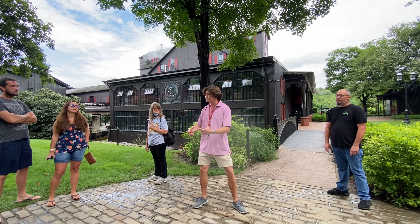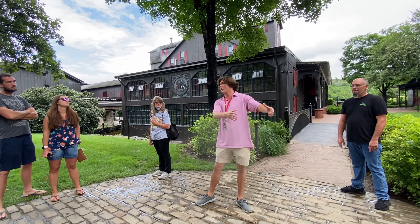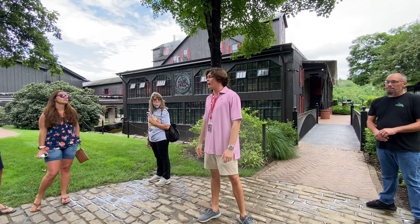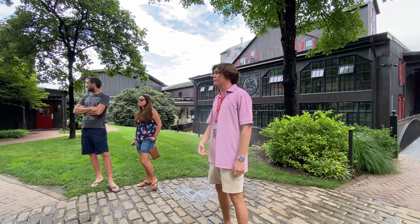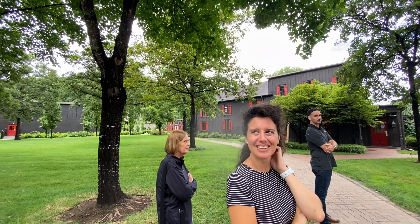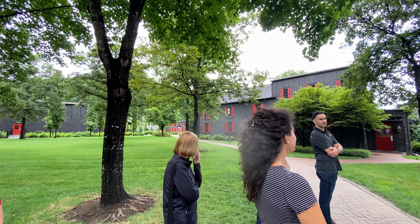One of our hand dippers can dip 25 to 30 bottles a minute — it's crazy to watch them. They get into a stance, grab a bottle off the carousel, dip it, spin it twice, throw it right back on the line. They switch around about every 30 minutes and complete a different job within the production facility. Right over there is our production bottling facility; there's always about 50 to 60 folks in that building.